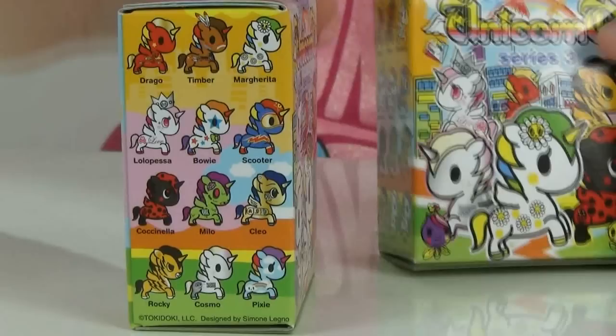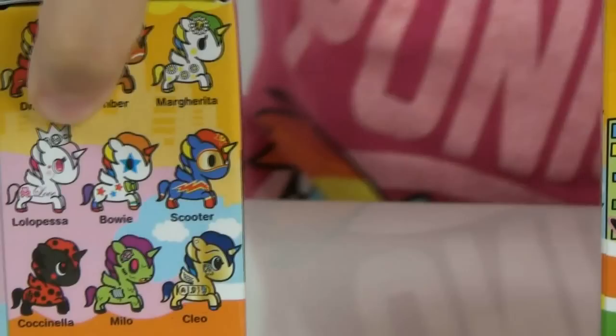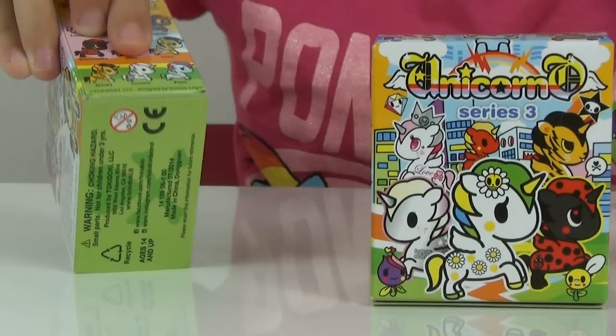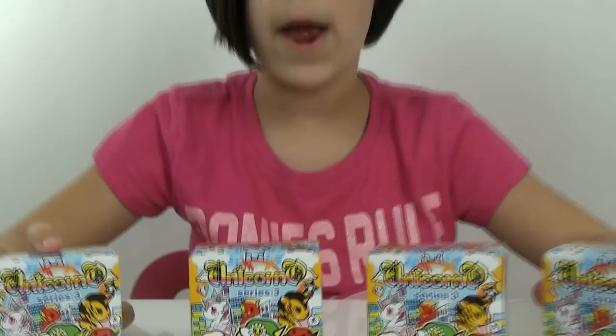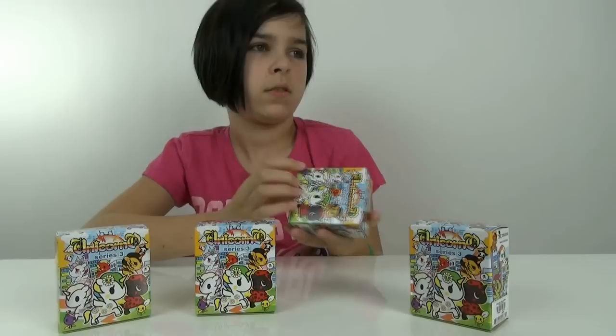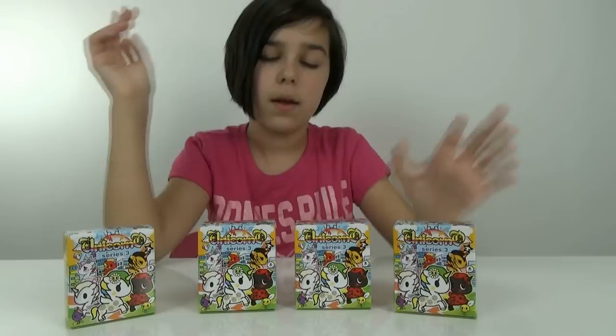The new Unicornos are pretty awesome. I love the new ones in this line. There are three different ones I really like: Lolo Pesa, which is the pink and white one with the crown; Cleo, because she just looks really cool; and Cosmo, because you guys know I like Luna and space — he looks really awesome. What's special about these Unicornos is they're all equal rarity, all about one in 12 since there are 12 different ones.